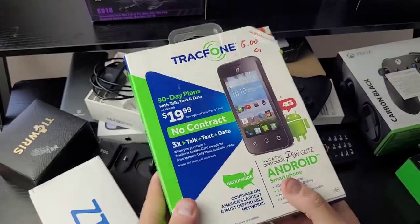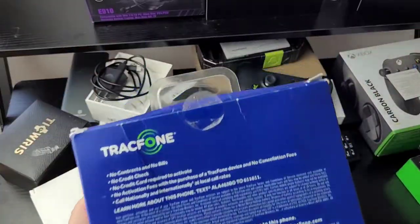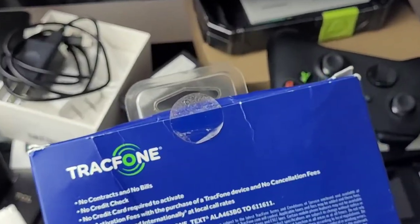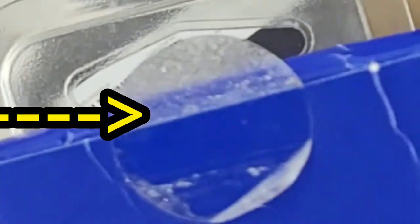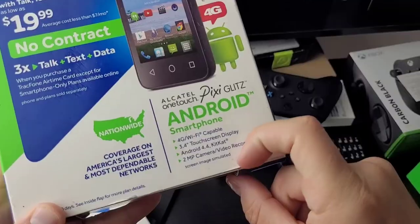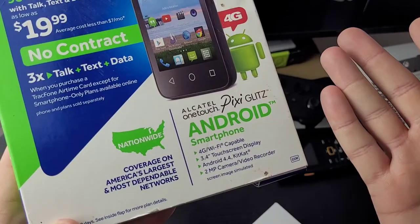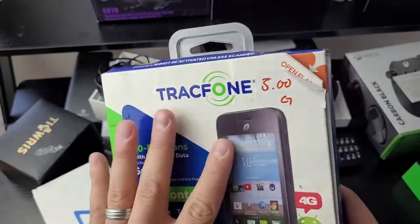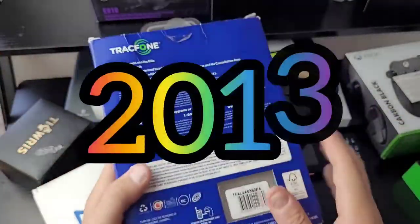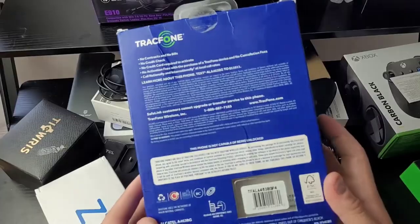About a week ago I went to a yard sale and I saw this sitting on a lawn. The old woman who sold this to me gave me her word that it had never been opened — though I saw the seal broken and some crumbs. The model name is the Alcatel One Touch Pixie Glitz. Some of you probably had this as one of your first smartphones back around 2013. I've never owned it, so we're going to unbox it and take a look.